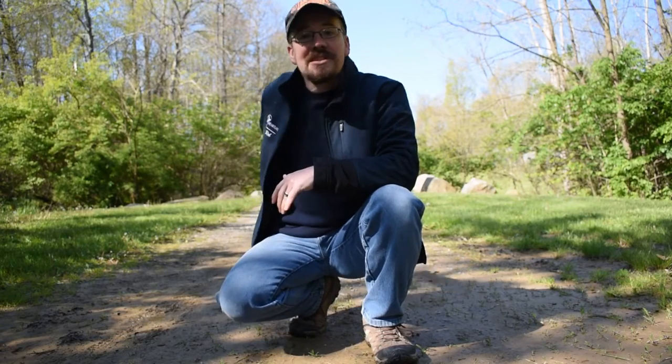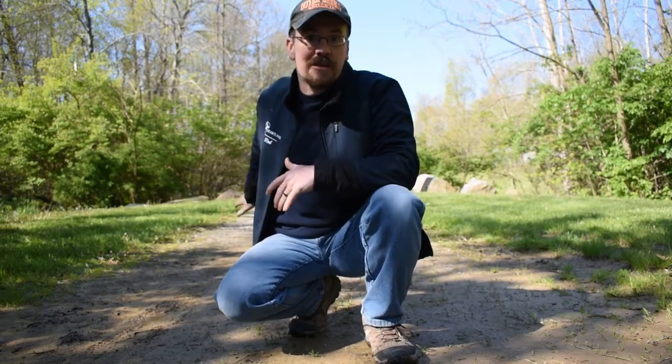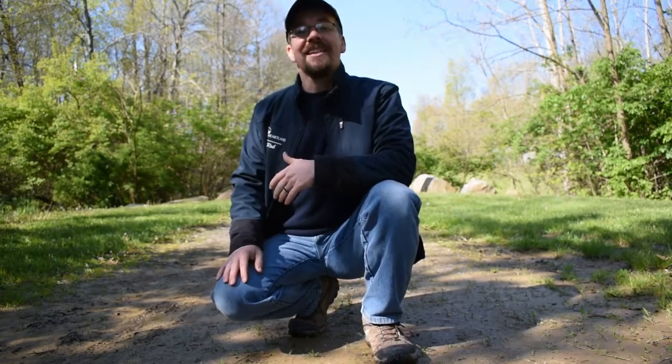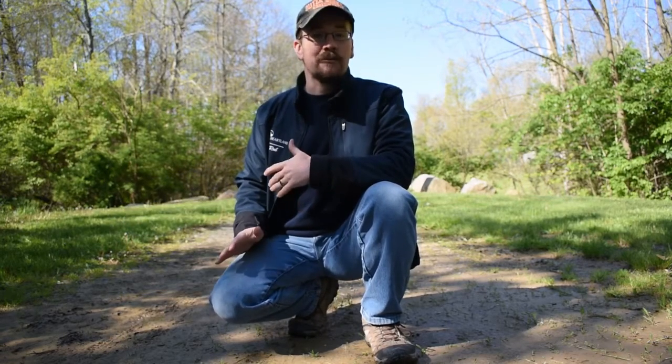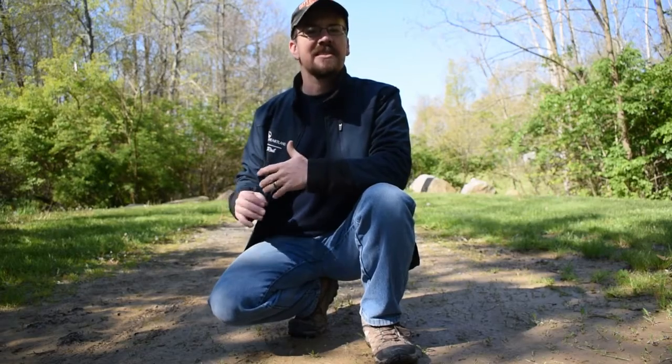Out here at Heartland we have a lot of different wildlife — everything from mammals to reptiles — and they all leave prints and tracks behind. Today we're going to focus on a couple of the mammals that may have come through here. If you look behind me you can see there's a stream, and actually a bridge that goes over the stream. Because of that, a lot of animals go through this area using both the trail we're on and the stream bed as a pathway to get to their food sources.